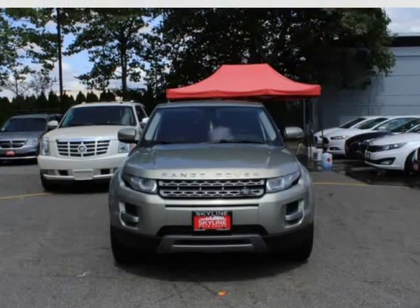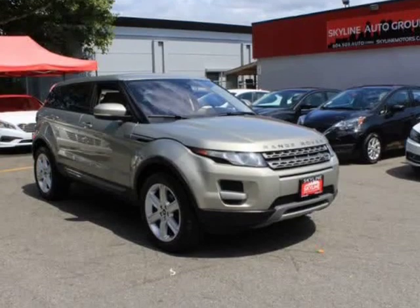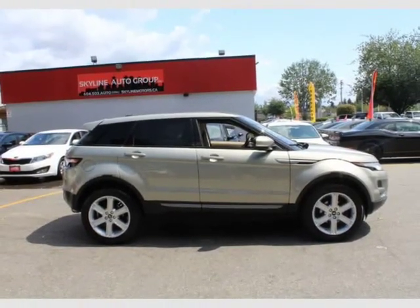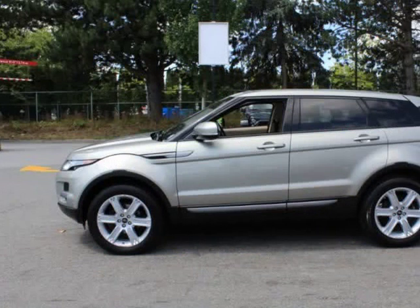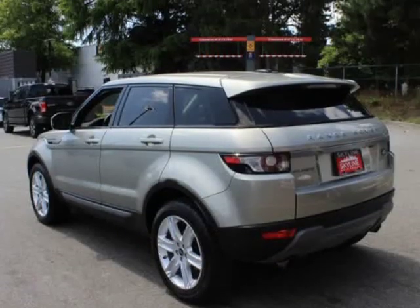Features a 2.0L 4-cylinder aluminum I-4 turbo engine, 6-speed automatic transmission with drive select, sport mode, rotary shifter, steering wheel-mounted paddle shifters, 4-wheel drive, terrain response system, and electric power-assisted steering.